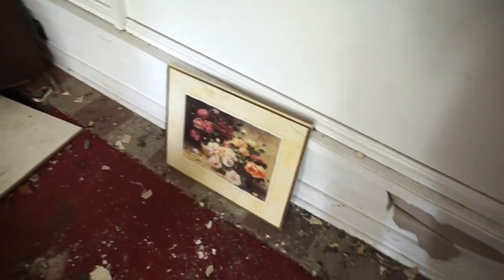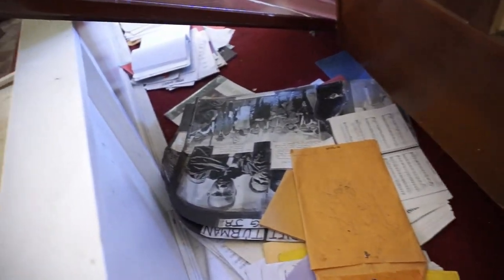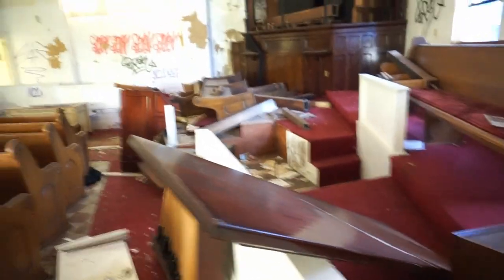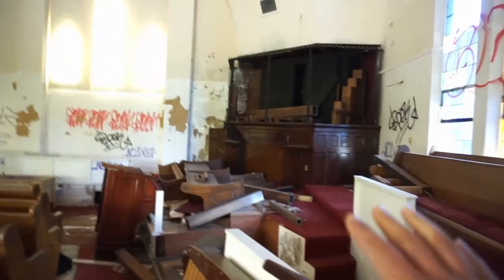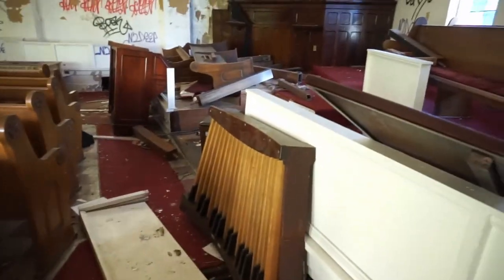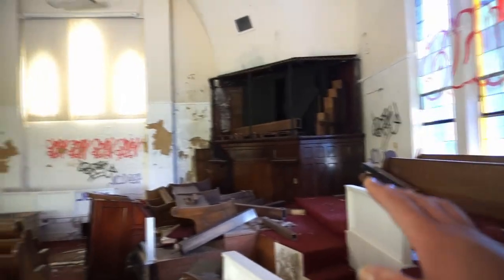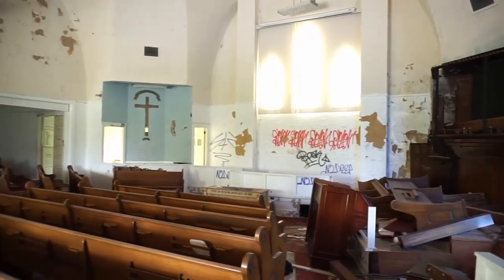Got some paintings, some sheet music and flyers. I'm guessing that's where the organ would have been — you've got what looks like some of the pedal boards. This would have been maybe the choir area.